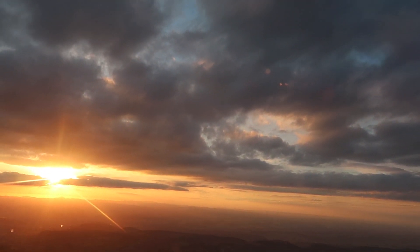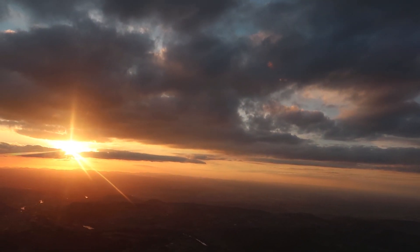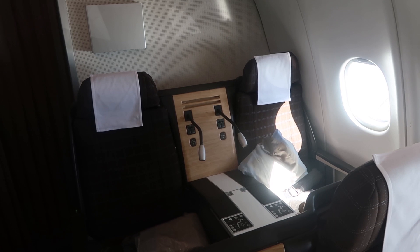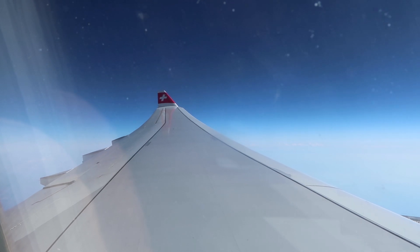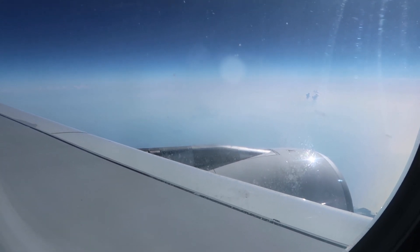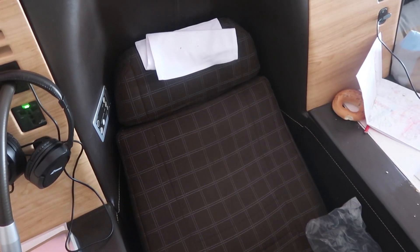I only took this flight because it was a leg of a longer business class itinerary from London to Tel Aviv via Zurich, with the main flight on a real business class hard product on the Airbus A330-300. We'll tell you all about that in the next video. Please subscribe if you are new, give this video a like, and look out for our review of Swiss Airlines' actual business class hard product in the next video.